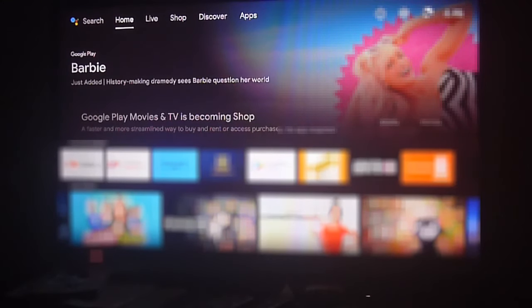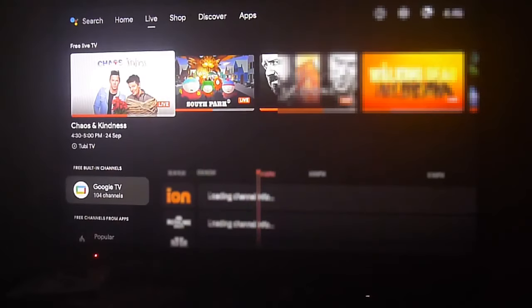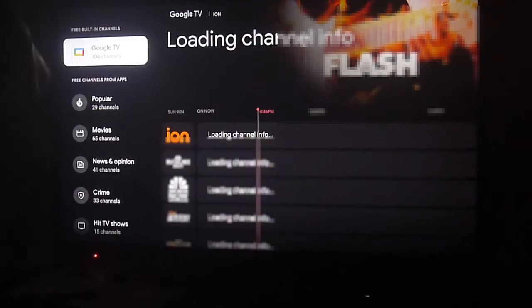Greetings Streamers! Today we're going to show you another great update to the Android TV operating system and we're going to talk about the integration of the Google TV platform on all Android TV devices.